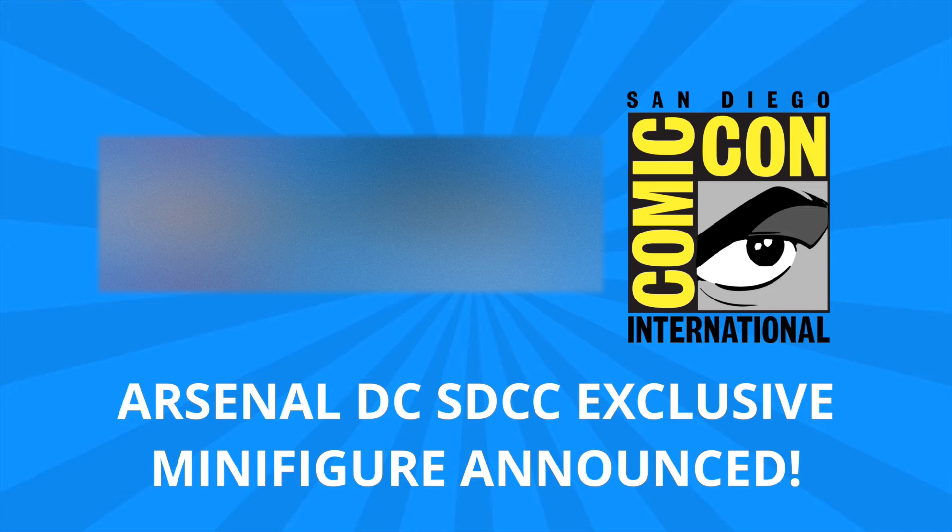Hello and welcome back to another episode of Talk Bricks, where I bring you the latest in LEGO news and reviews. Don't forget to subscribe to make sure you don't miss out on any of my upcoming videos, but let's get right to it. Michael here, and I'm so excited to be talking to you guys about the latest news from LEGO and San Diego Comic-Con.